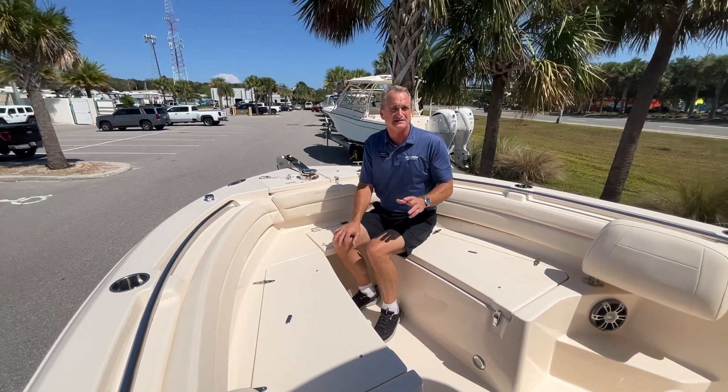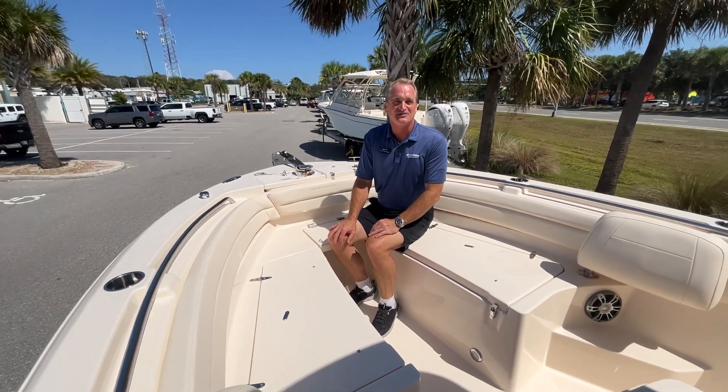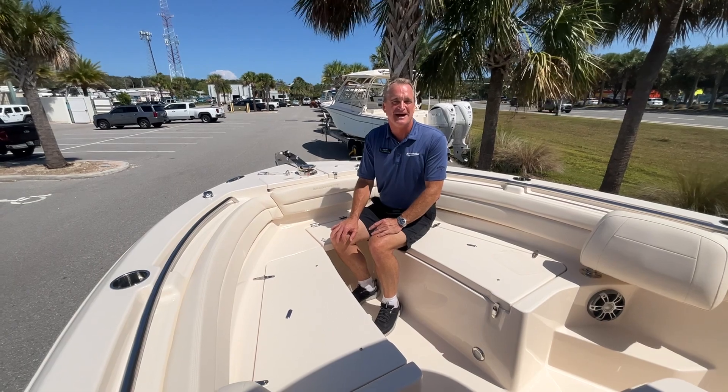This is a super well-designed boat — it's a fishing machine. Give us a call if you want to take a test ride on this boat at Marine Max in Jacksonville Beach.